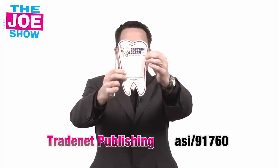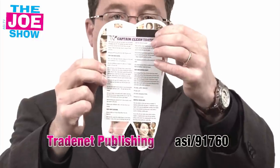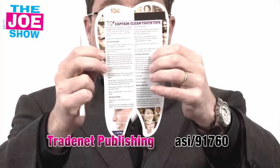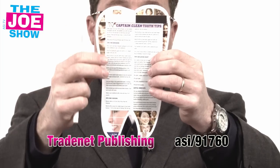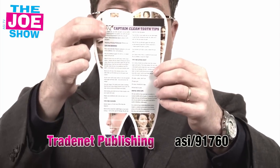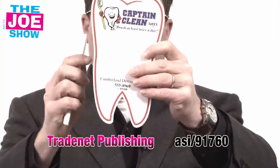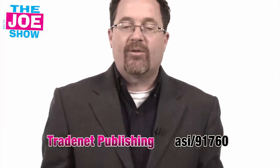We've got a tooth-shaped memo board here. It comes with its own marker. Turn it around, you see you've got a magnetic attachment. You've also got an adhesive attachment. So it can be put on a filing cabinet, it can be put on a refrigerator, it can be put on any other dry surface. It also has some dental hygiene tips on it. Great for your dental clients.